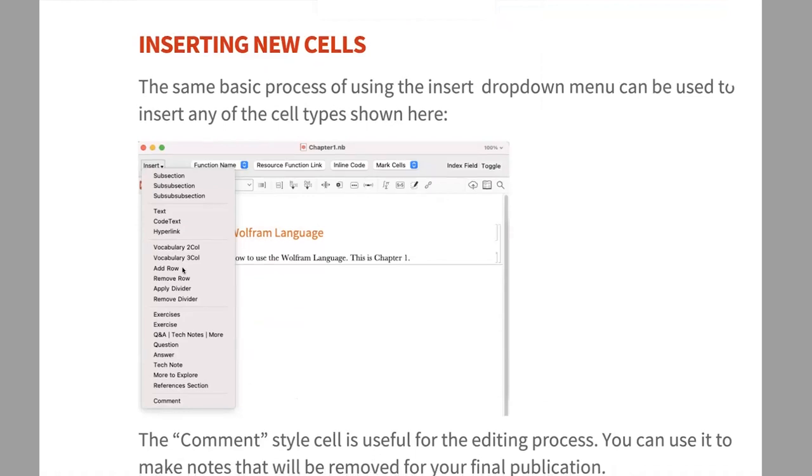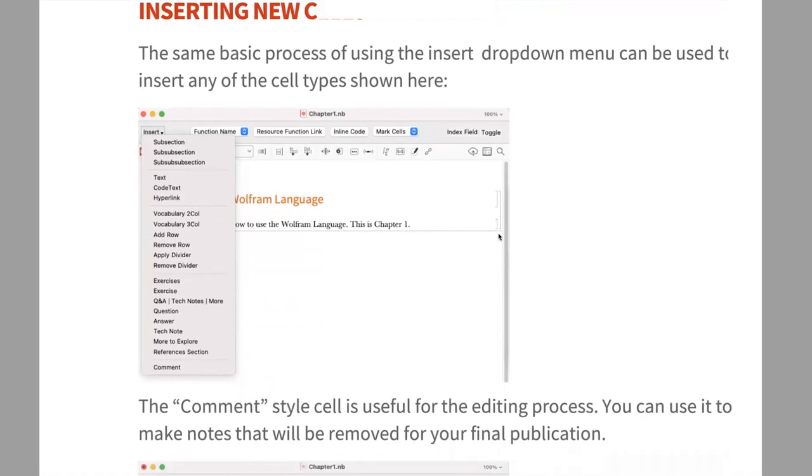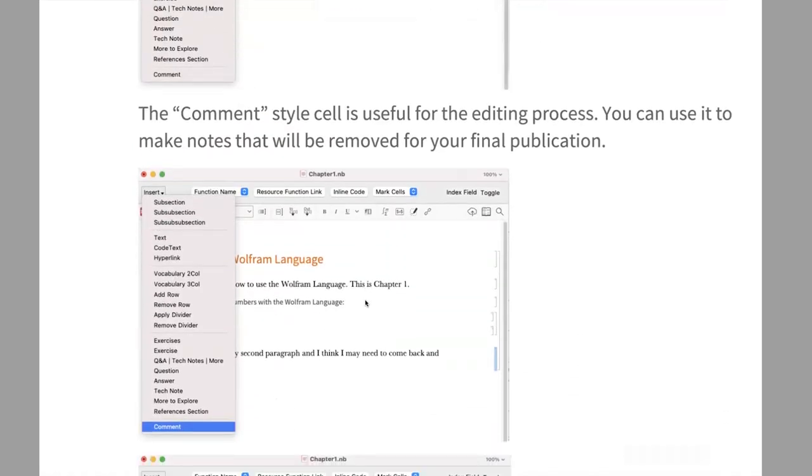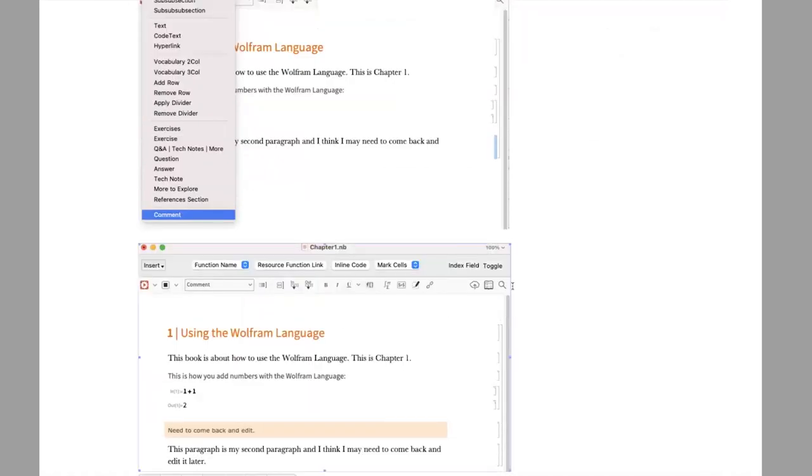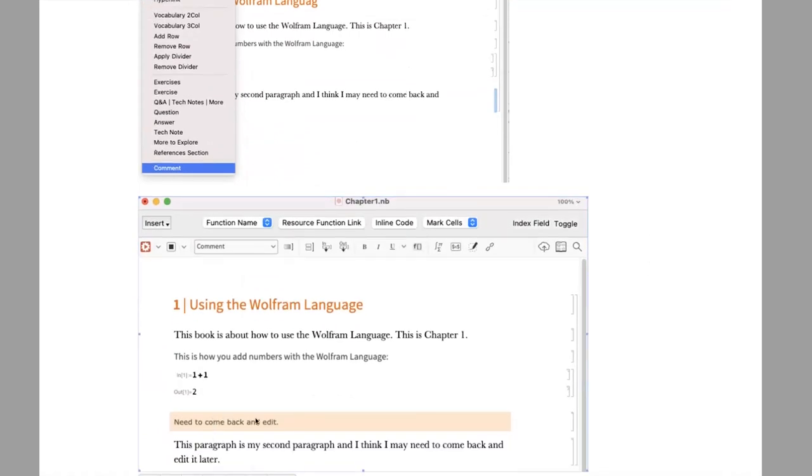Using the Insert drop-down, you position your cursor between cells where you want to add content, then click Insert and select your cell type. Comments, at the bottom of the insert menu, create a yellow-background cell — a production tool that likely won't stay in your final published version. Use it to leave notes like 'need to come back and edit this' or questions for your editor. The yellow color makes them easy to spot as you scroll through, so you know to revisit them.